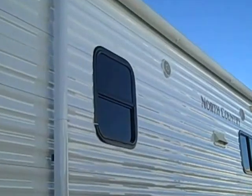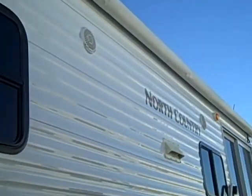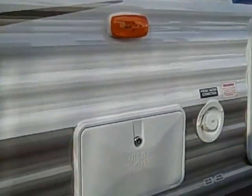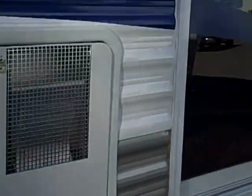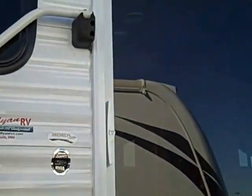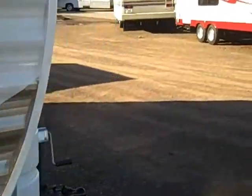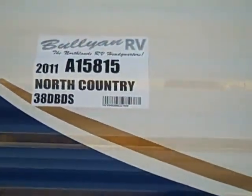It's got queen beds on each end. It's got a nice big awning, outside speakers, and an outside shower. It's got the big grab handle on the patio door, lots of outside storage. It's a 38 DBDS.